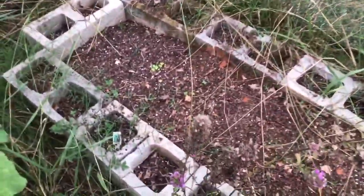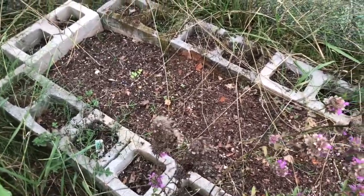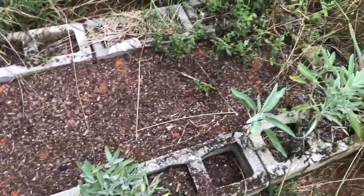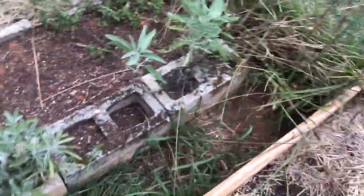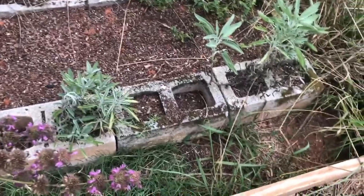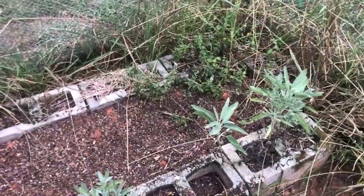Over here I planted radishes, cabbages, and sunflowers. As far as herbs, I have the bee balm which is slowly dying, sage, and the mint. Everything else has pretty much died.